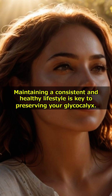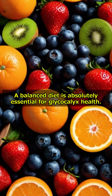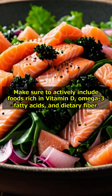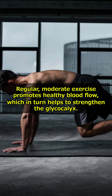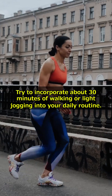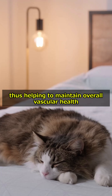Maintaining a consistent and healthy lifestyle is key to preserving your glycocalyx. A balanced diet is absolutely essential — make sure to actively include foods rich in vitamin D, omega-3 fatty acids, and dietary fiber. Regular, moderate exercise promotes healthy blood flow, which in turn helps to strengthen the glycocalyx; try to incorporate about 30 minutes of walking or light jogging into your daily routine. Getting an adequate amount of high-quality sleep is vital for promoting the repair and regeneration of the glycocalyx, helping to maintain overall vascular health.